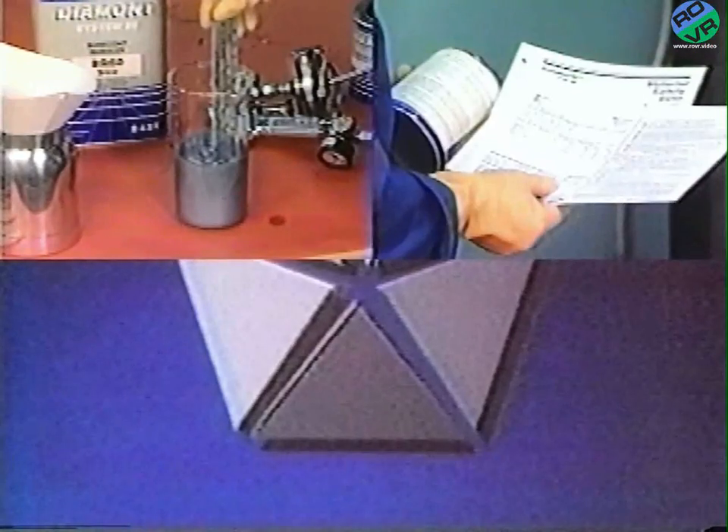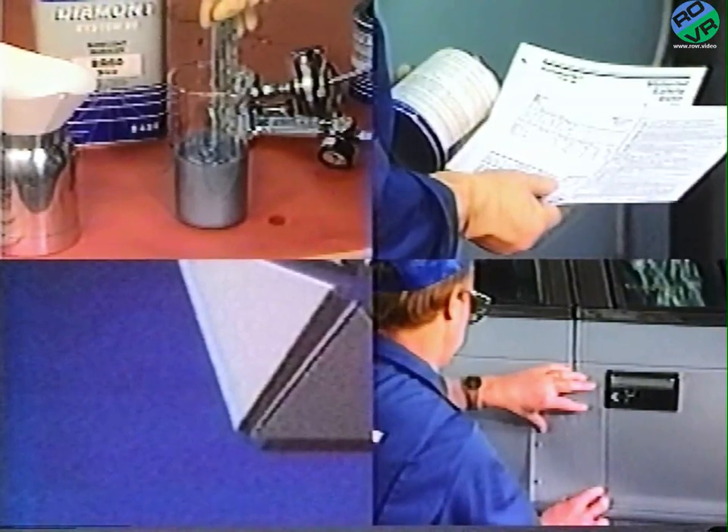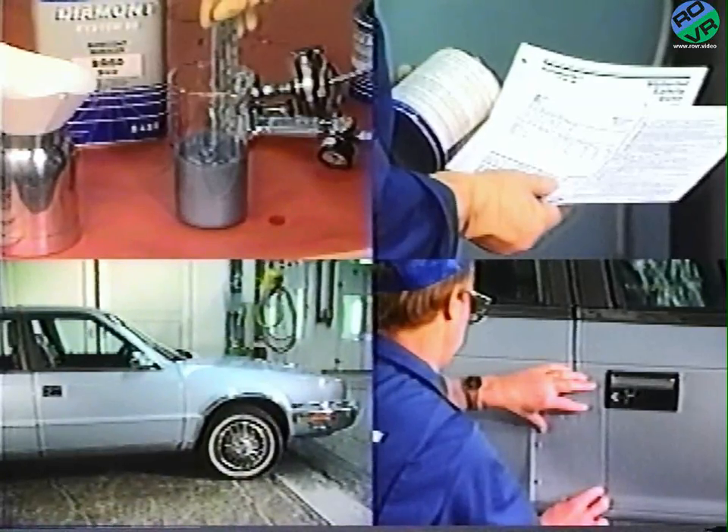Many finishes, particularly those with high metallic or mica content, are difficult to match, but it can be done. A professional refinisher who uses the correct materials and equipment and who follows proper procedures can obtain an excellent color match on even the most difficult of today's finishes.